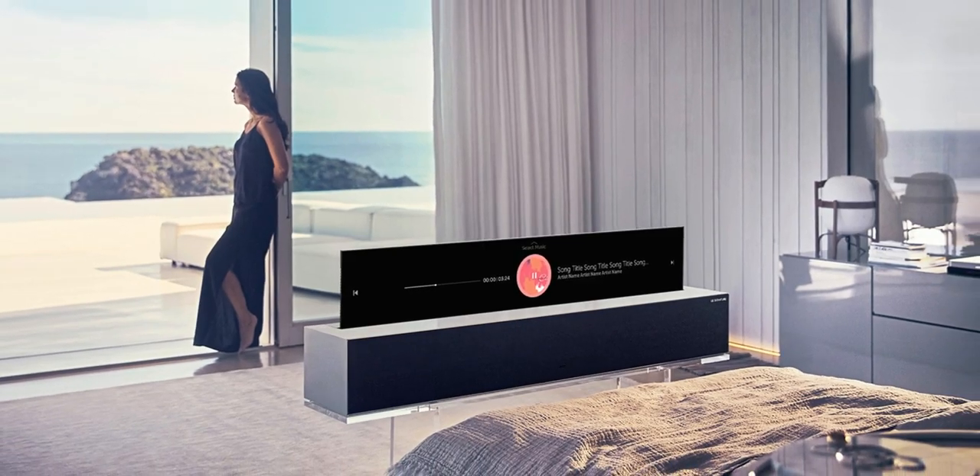Now, LG is launching a small smart TV. The screen faces down toward the ceiling, and we can use this TV launch concept.